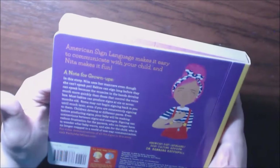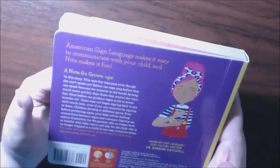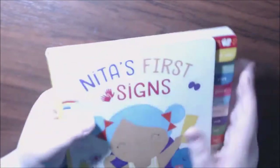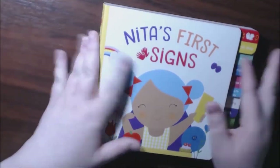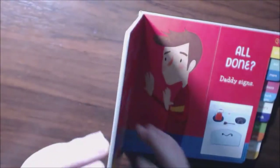I really really like it, it's really cute. It's how to show babies their first few little signs, and they don't have to be deaf to have this book, of course.